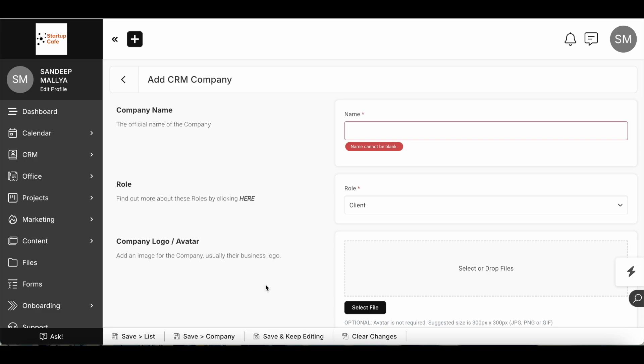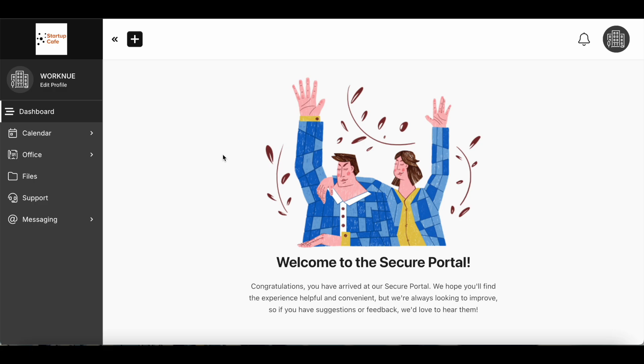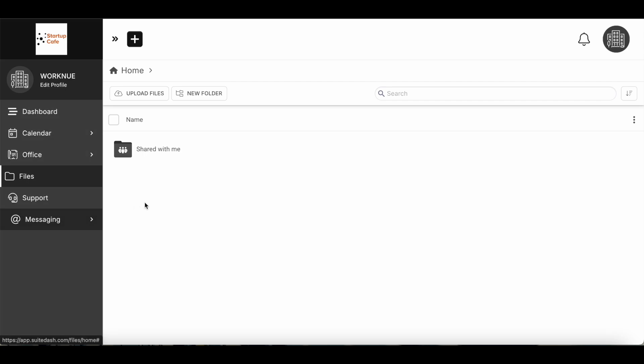Let me show you how the client portal looks. The moment you create a primary contact and add a company to your CRM, your client or team member receives an email. They click the link, use their email address, create a password, and log into a secure portal. This is where they can access their own calendar, files you've shared, proposals, documents, and collaborate with you — all instead of using multiple tools like Google Drive, Slack, or Skype.